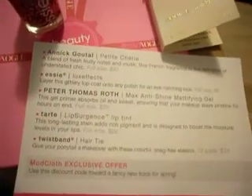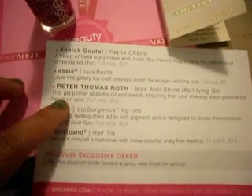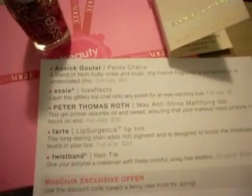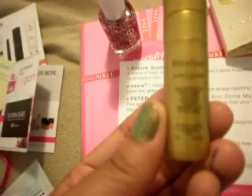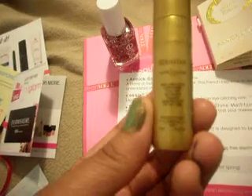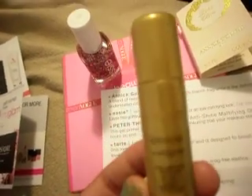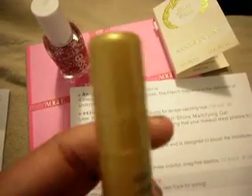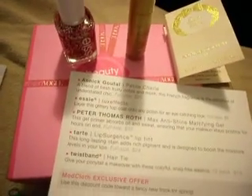I did not get the Peter Thomas Roth Max Empty Shine Moisturizing Gel. Instead, I got this Karatee's Carrie Elixir. I haven't tried it, but I do like to try new hair oils for my hair, especially for blow-drying and straightening. So I'm excited about trying that as well.